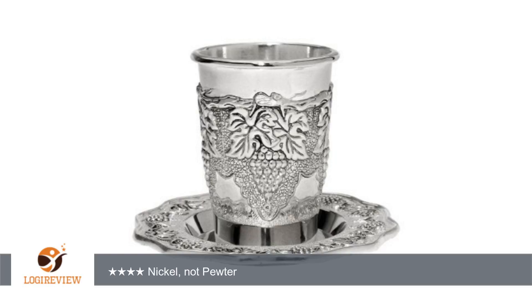A customer wrote: I was specifically looking for a pewter piece. My box arrived with a nickel factory sticker on it. That's my only disappointment — an incorrect title/heading.